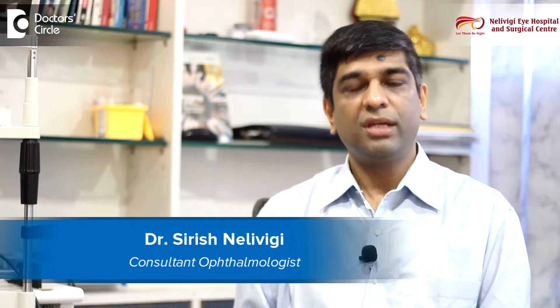I am Dr. Sirish Nellivighi. I am a consultant ophthalmologist and director of Nellivighi Eye Hospital, which is located at Belandoor in Bangalore.